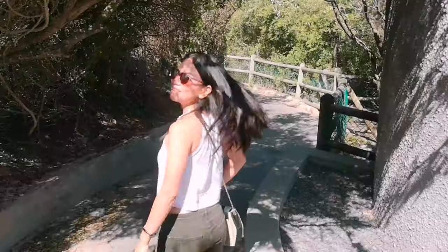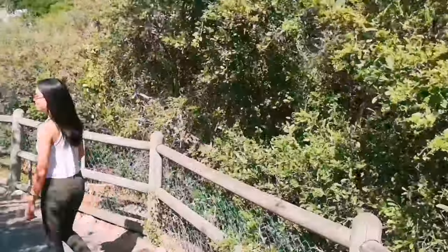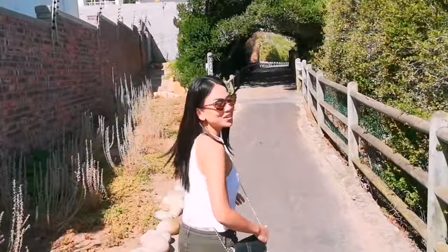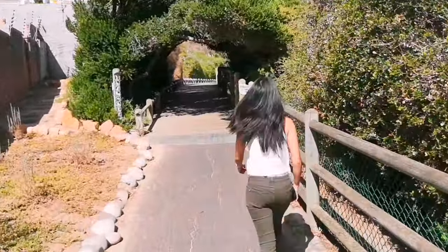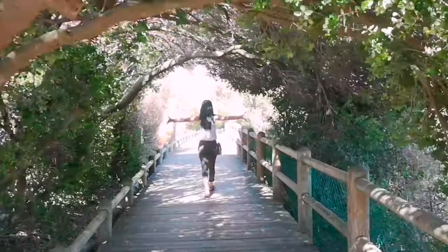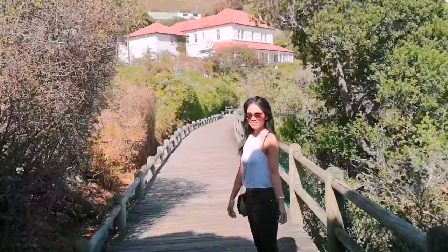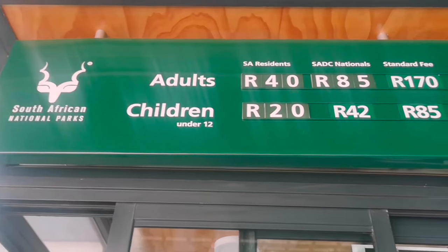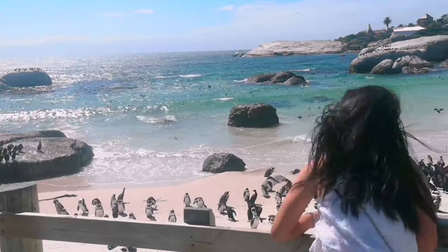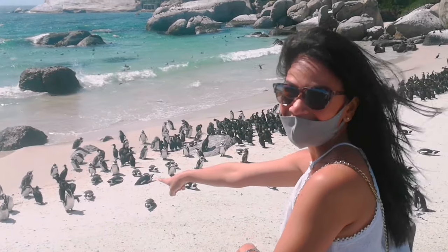First, we'll take you to Boulder's Beach. In a little less than an hour's drive from the city, in a suburb called Simonstown, is a popular tourist spot because of a colony of African penguins which settled there in 1982. Today is a hot summer day with a pleasant 22 degrees. Summer here is from December to March, and the coldest months are June to September. I've traveled to over 80 countries around the world, and I was so excited to see penguins in Chile and Antarctica. Now I feel so blessed to be living in a city where I can see them any day I want.